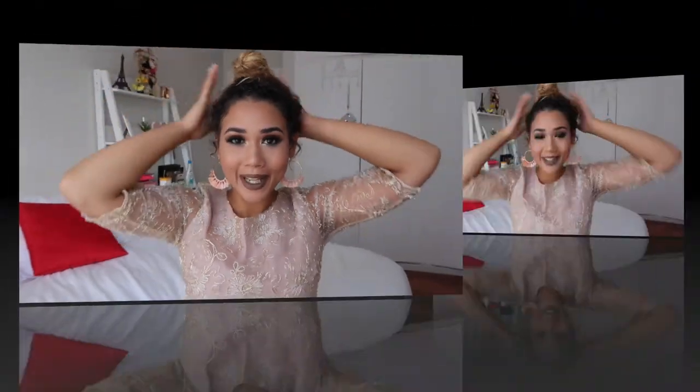You know your bun's too high when it can't even fit in the frame — it's like a little... Hi guys and welcome back to my YouTube channel!